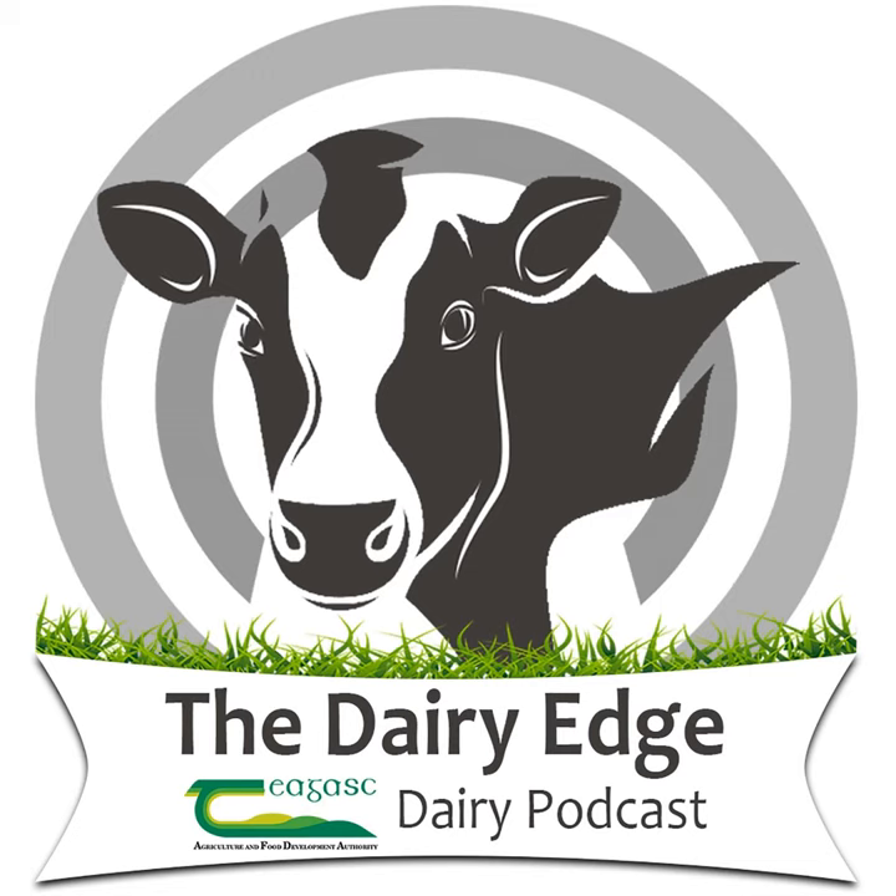Hello and welcome to this special bonus episode of the Dairy Edge. Tiagas are running a weekly Let's Talk Dairy webinar series which is also being made available as a podcast. On this week's webinar, Stuart Charles gives tips and advice to improve nutrient use efficiency on Irish dairy farms.